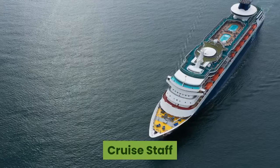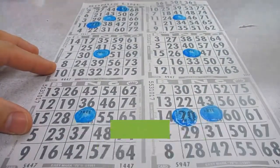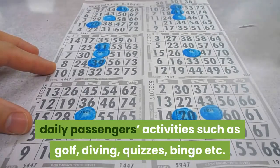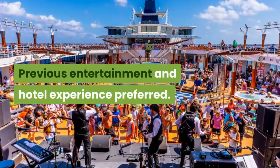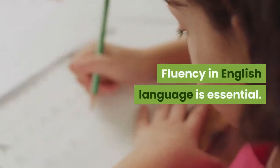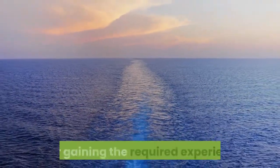Cruise Staff. Cruise staff is responsible for organizing daily passenger activities such as golf, diving, quizzes, bingo, etc. Previous entertainment and hotel experience is preferred. Fluency in the English language is essential. He or she can be promoted to the position of assistant cruise director after gaining the required experience.